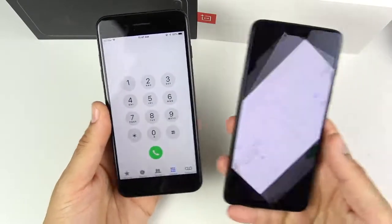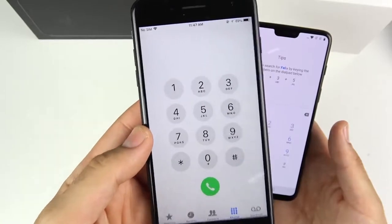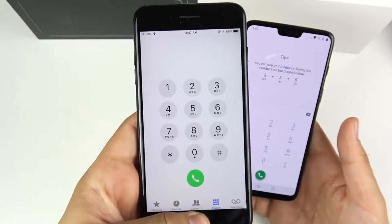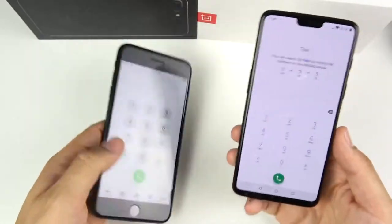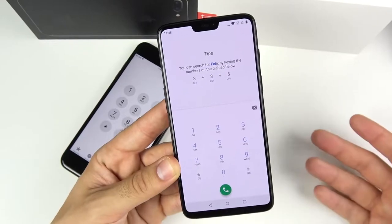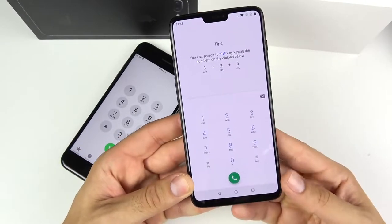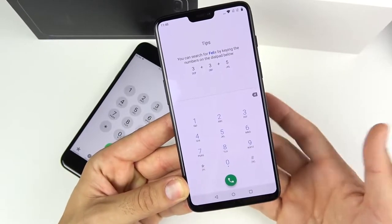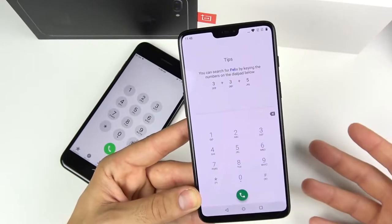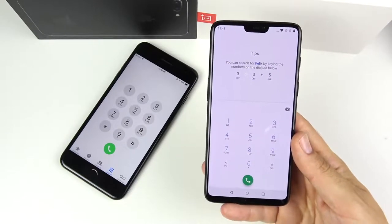On call quality: the iPhone 7 Plus scores about an 8/10 — a few dropped calls and occasional complaints about audio, but generally reliable. The OnePlus 6 has good signal strength with no dropped calls, but I've had more people say they couldn't hear me on the OnePlus 6 in just a few weeks than across my entire usage of the 7 Plus. Until OxygenOS improves call quality, the iPhone 7 Plus is the better phone call device.